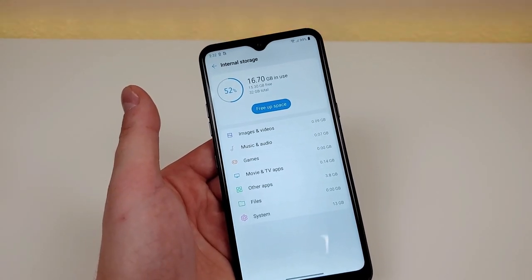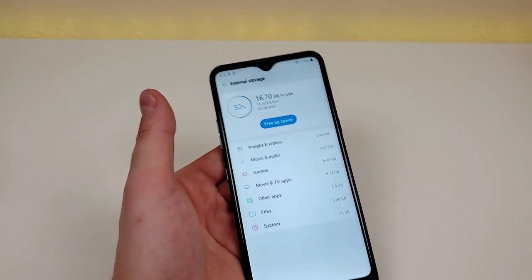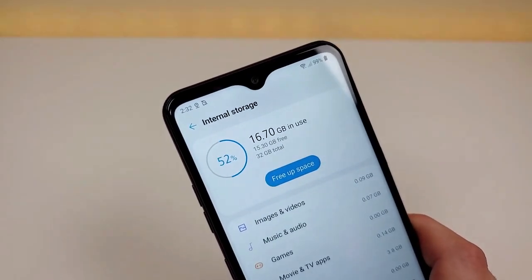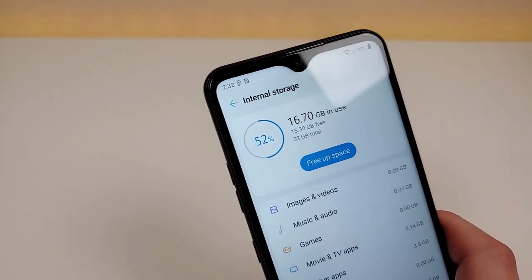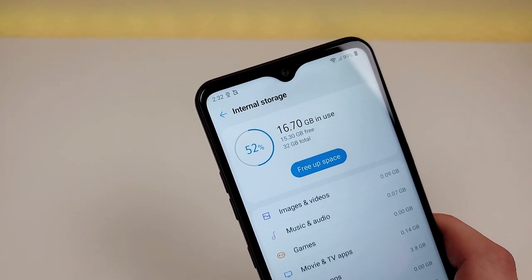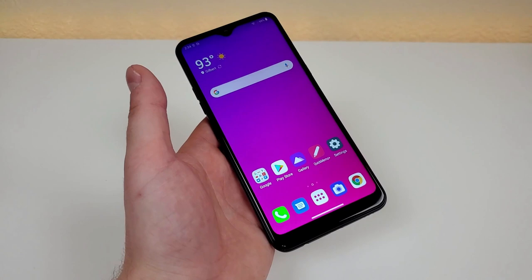I recently sold my Boost Mobile LG K51 and bought this unlocked variant, so I haven't done too much with it yet, but after installing the applications I use most often I've managed to fill up over half of the storage space. A good chunk of that is the system software, but the point is you're definitely going to want to get a micro SD card because you'll go through the remaining 16 gigabytes or so very quickly. With this phone we're getting 3 gigabytes of RAM and the MediaTek Helio P22 processor — and that's where we start to run into some issues.